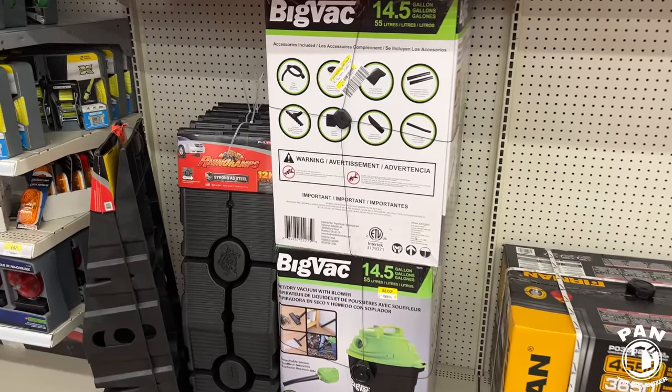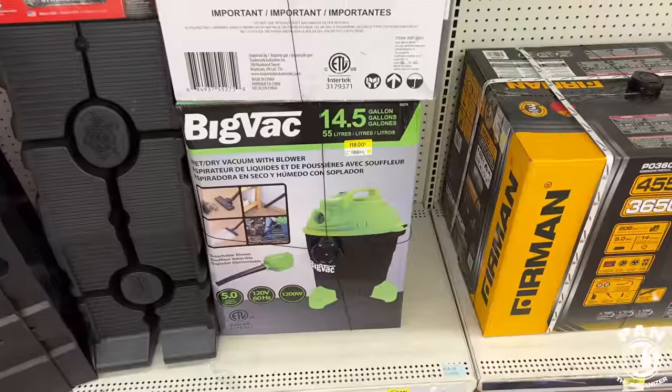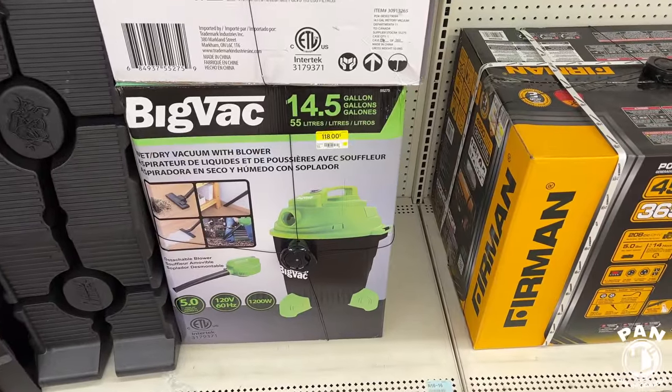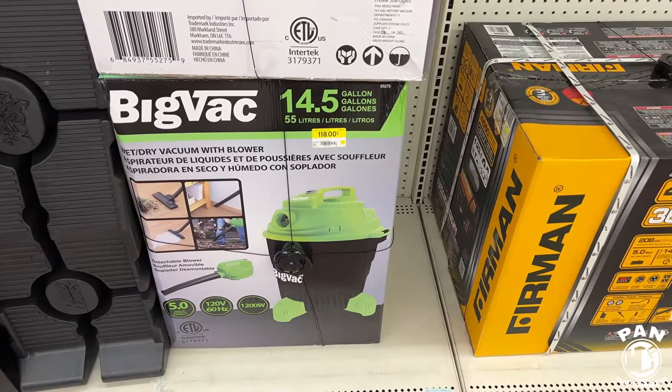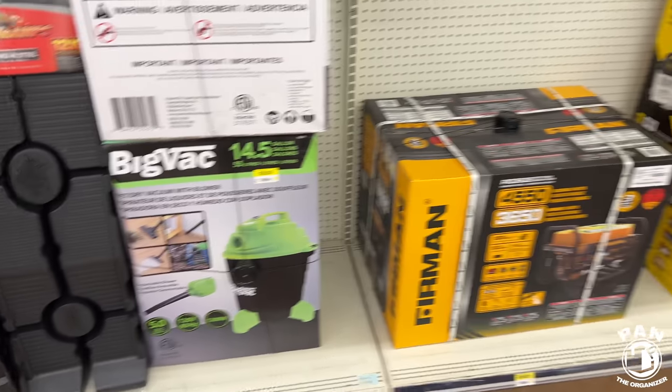All right, we're in the car detailing aisle. So what do we have here? We have a BicVac 14.5 gallon vacuum, 1200 watts, comes with a blower option.